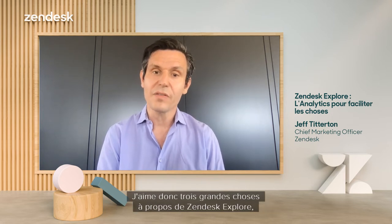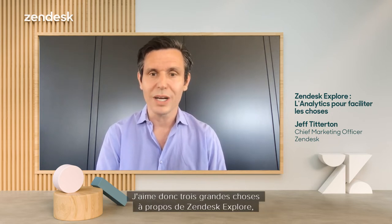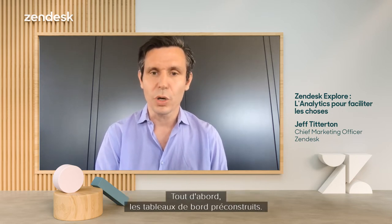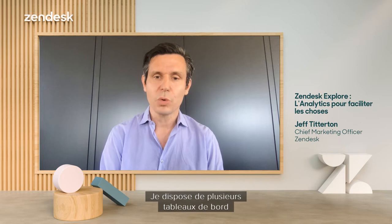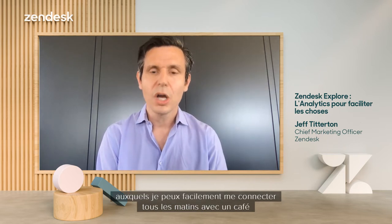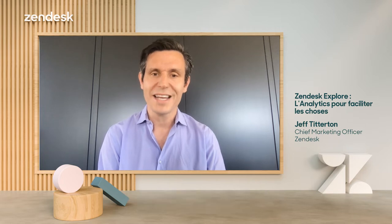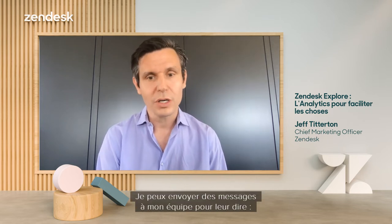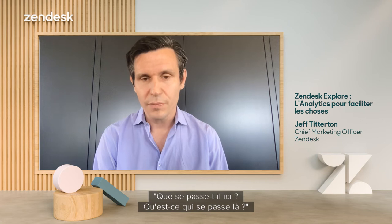Three big things I love about Zendesk Explore as I run Zendesk's Marketing Organization. First is the pre-built dashboards. I have a variety of dashboards that I'm able to easily log into every morning over my cup of coffee to understand how business performance has changed from the prior day. I'm able to send messages off to my team saying, what's going on here? What's going on there?